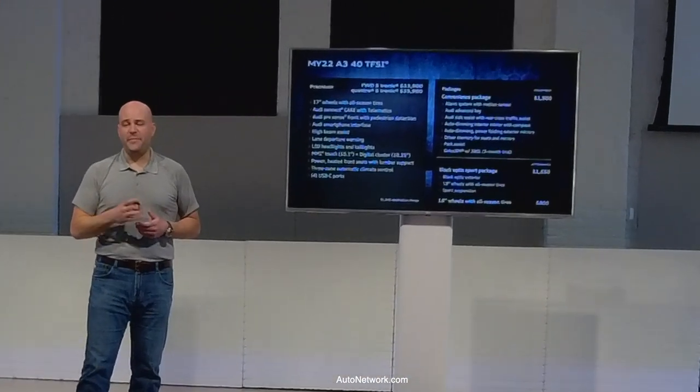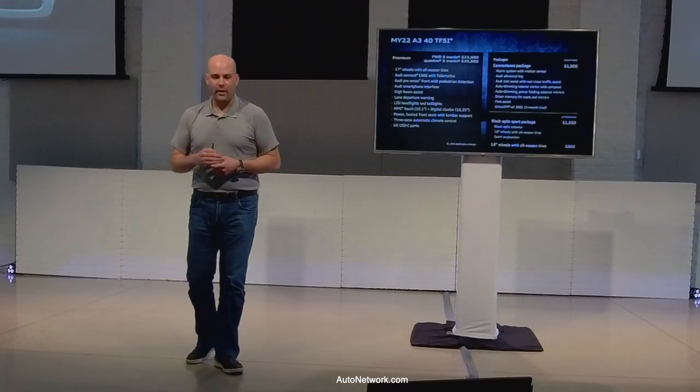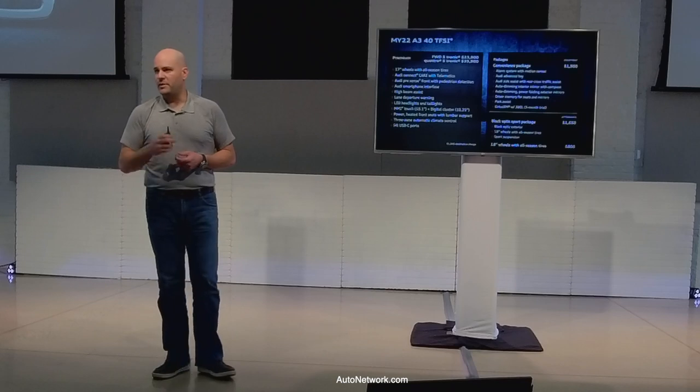Looking at pricing: $33,900 for the S-Tronic front-wheel drive, $35,900 for the Quattro. When Mercedes releases their Model Year 22 pricing, I expect the CLA 250 will be at or above our price, making the A3 the best entry-level pricing in the segment. Standard features include telematics, Pre Sense Front, wireless CarPlay and Android Auto, high beam assist, LED headlights, the 10.1-inch MMI touch display, a 10.25-inch digital instrument cluster, power heated front seats with lumbar, three-zone auto climate control, and four USB-C ports — two front, two rear.